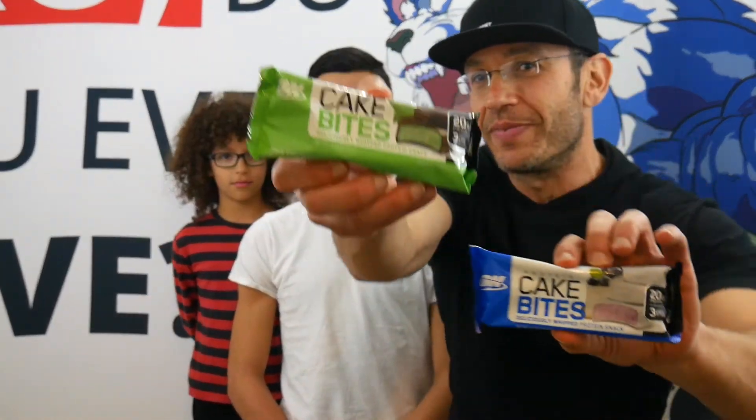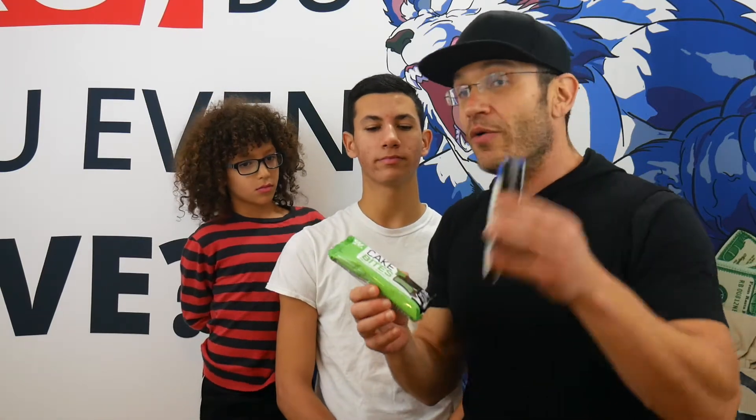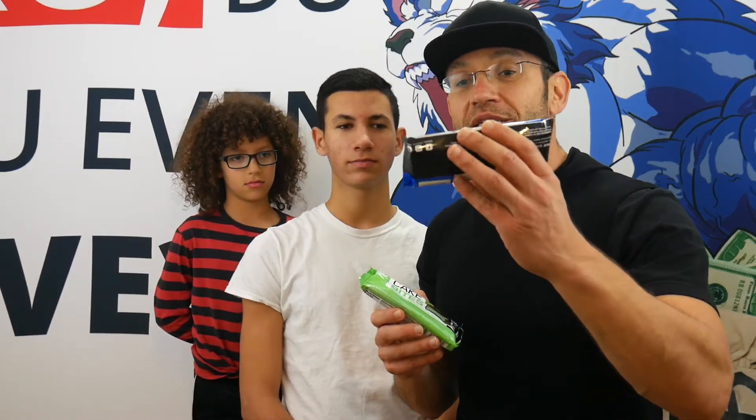Anyway guys, listen — Cake Bites, Cake Bites. So Optimum Nutrition Cake Bites. We reviewed — actually we did two sets of reviews. We reviewed the original three flavors that came out, Gilad and myself. Then Roy took a video of me reviewing the chocolate glazed donut. And now, as in currently, Optimum Nutrition has released two new flavors.